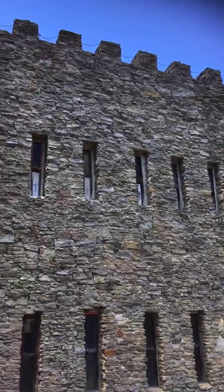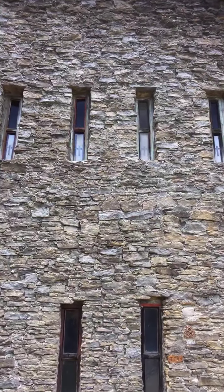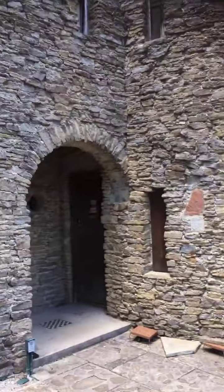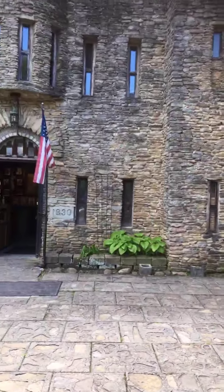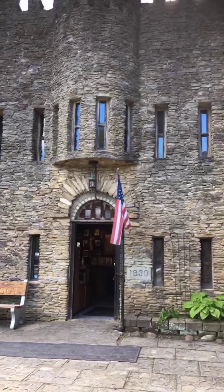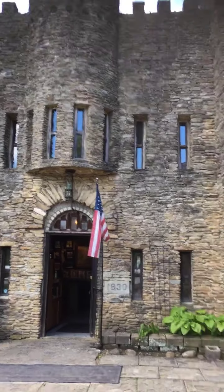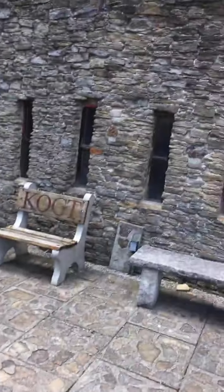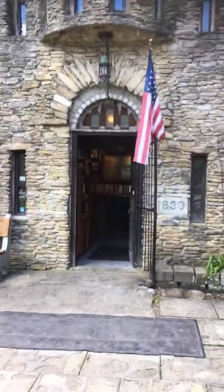He actually left the blueprints in France, so he ended up building this whole thing from memory. Each stone you see here came from the Little Miami River right down there — that's where I grew up. Every single day from 1929 to 1981 when he passed, he used to get five five-gallon buckets and carry all these stones. He basically built this whole castle himself. We're gonna do a little walking tour inside — this is Sir Harry Andrews here.